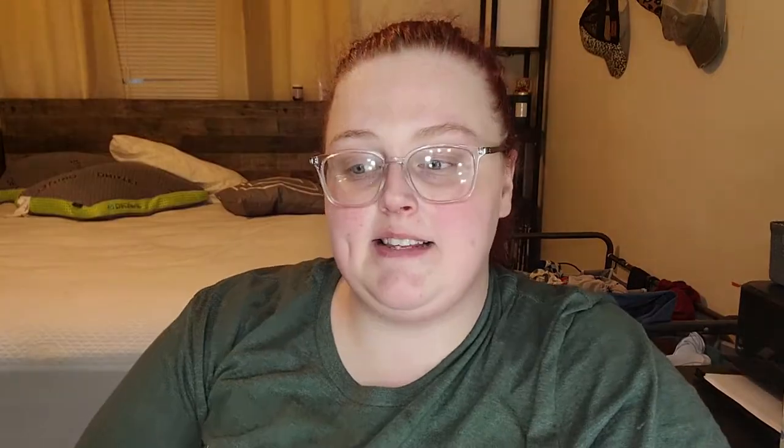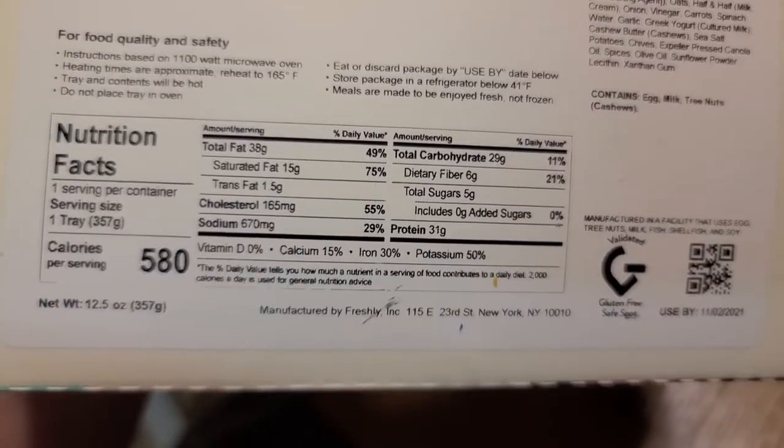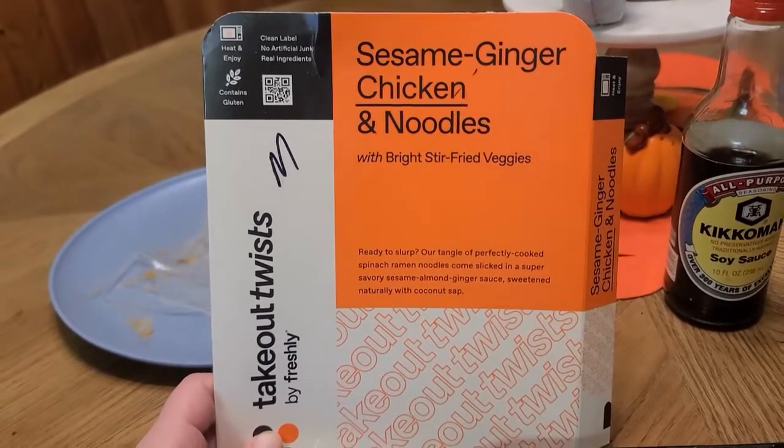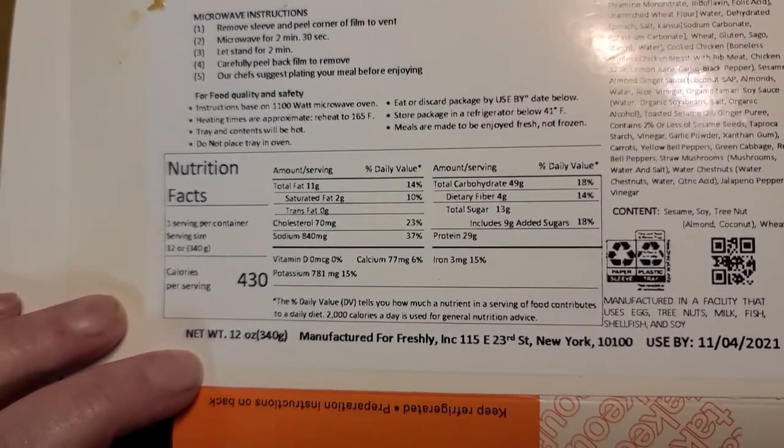The third meal was the beef meatballs with broccoli and mashed potatoes. I really liked this meal and really enjoyed the sauce on the meatballs. I've actually reordered this multiple times since filming — definitely one of my favorites. The next one is the Sesame Ginger Chicken and Noodles. This one was fine — I added some soy sauce to give it a little more flavor, but honestly it wasn't bad and it's definitely one I would reorder.